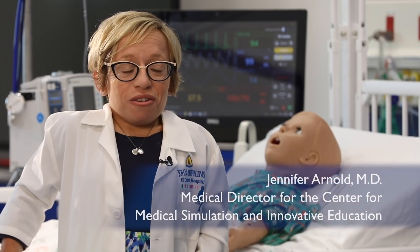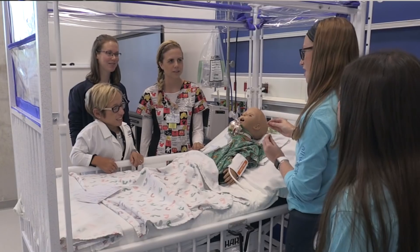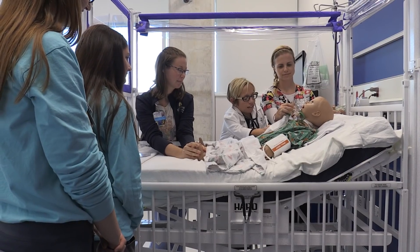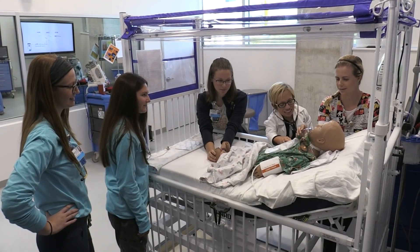One of the things that makes our center unique is the fact that we are the largest dedicated pediatric simulation center in Florida. We have the ability to run any environment in a clinical setting. We could make a room an OR, we could make a room a trauma bay, we could make it an inpatient unit, an OB delivery room. Our staff from all areas of the hospital are going to be able to utilize the space, hone their skills, rehearse high-risk situations, and practice what they do every day and get better and better at it.